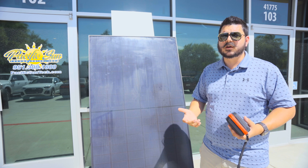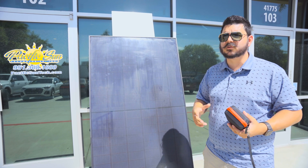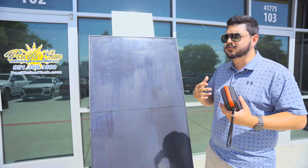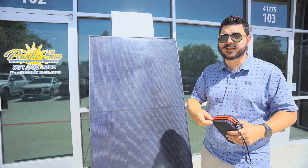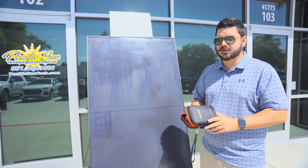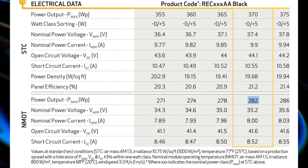Maybe one or two months out of the whole year you could reach that peak — it's marginal in the overall scheme of things. Depending on where you live, because we're here in California, you may never get close to it. The NMOT rating — the nominal module operating temperature — for this panel is closer to 280 watts. And that's a big difference.